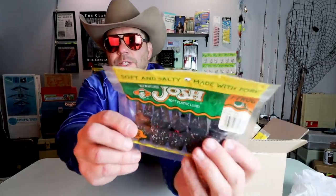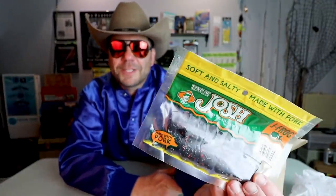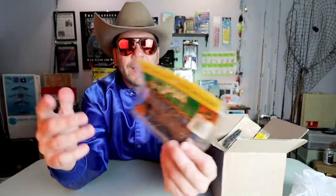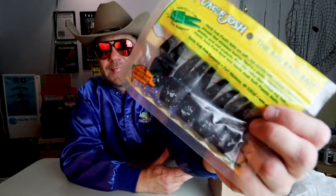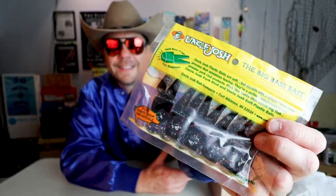First things first, he sent me a pack of Soft and Salty — made with pork — Uncle Josh Jay Frogs. If I recall correctly, this is the Uncle Josh brand of soft plastics but it's made with pork. I don't know how you combine those two worlds but apparently they did. It definitely feels like a soft plastic but with a pork scent and taste. Pretty sweet — it's called the old Jay Frog.